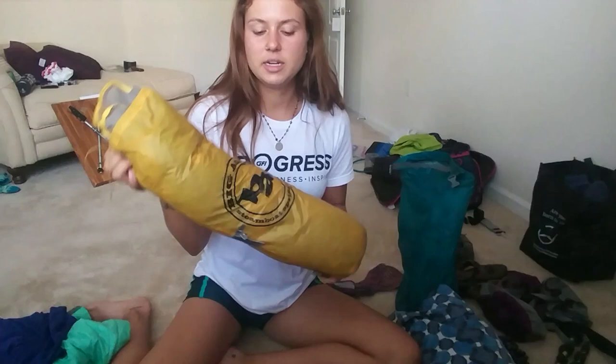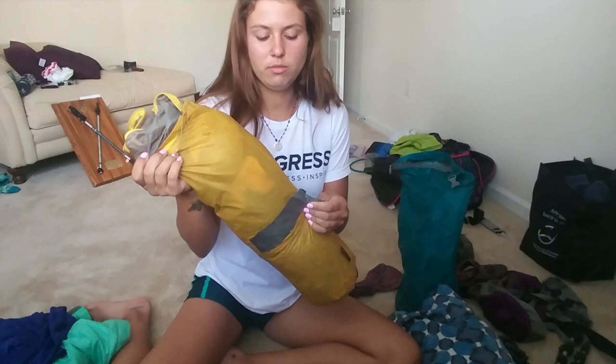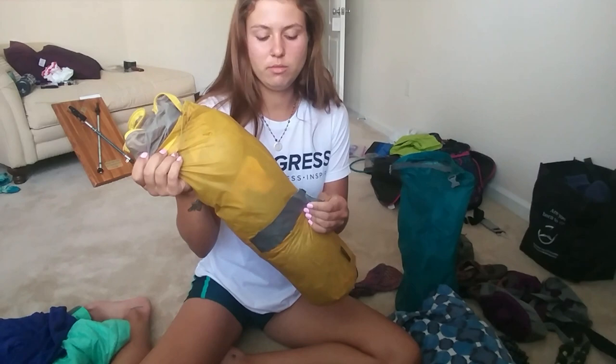Starting with my tent — I kept the Big Agnes Flight Creek UL2. The only problem I had was that the package it came in ripped, so I just put duct tape over it — no biggie. I loved it. I'm really glad I had the two-person tent because I could put my pack in the tent at night and not worry about it getting wet or messed with by other people or animals, and I had a lot more room to sprawl out in. The tent poles and stakes are in here — definitely carried those the whole way.